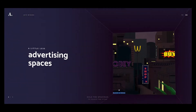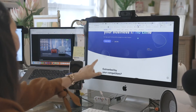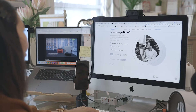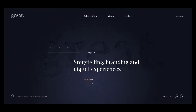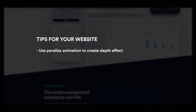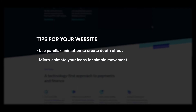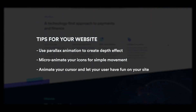Why should you consider adding animation to your website? The answer is really simple — it's fun. It gives your users delight and helps them engage longer on your site. Here are some tips: use parallax animation to create a depth effect, micro-animate your icons for simple movement, and animate your cursor to let your users have fun on your website.